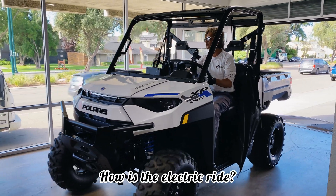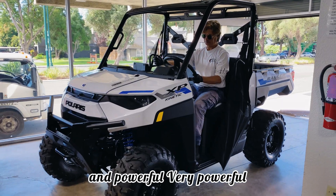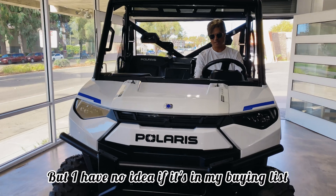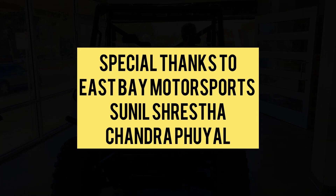How is the electric ride? Very nice, fast, and powerful — very powerful! You love it? I like it! But I have no cars in my — I can't fight this one, huh?